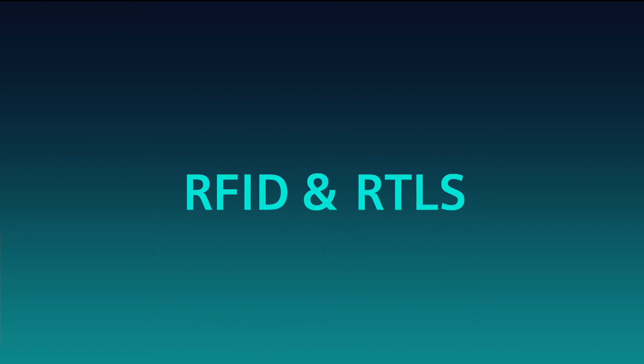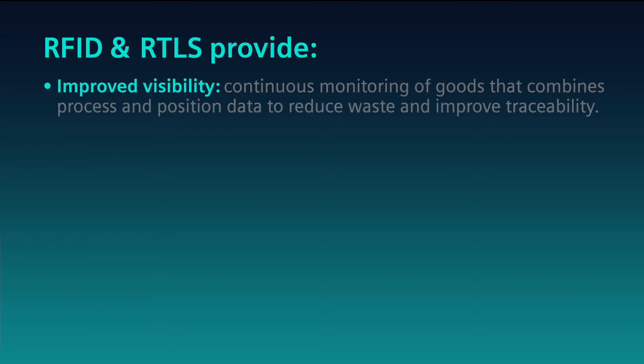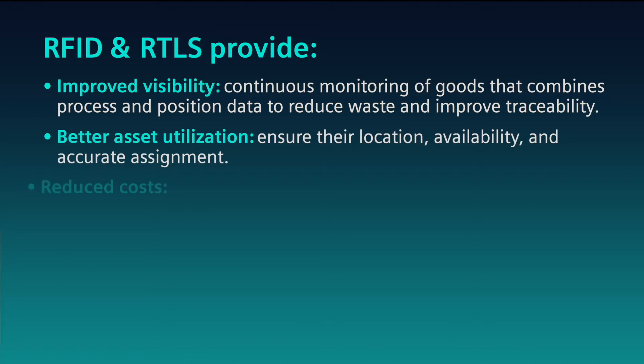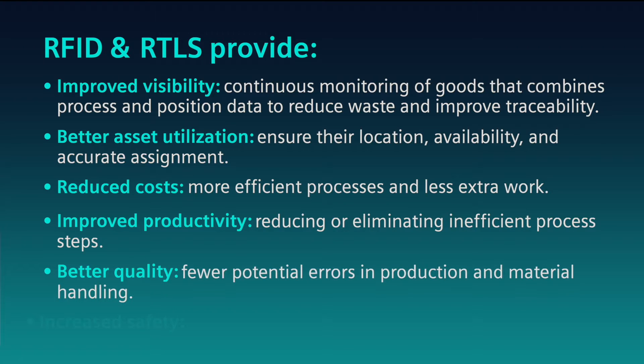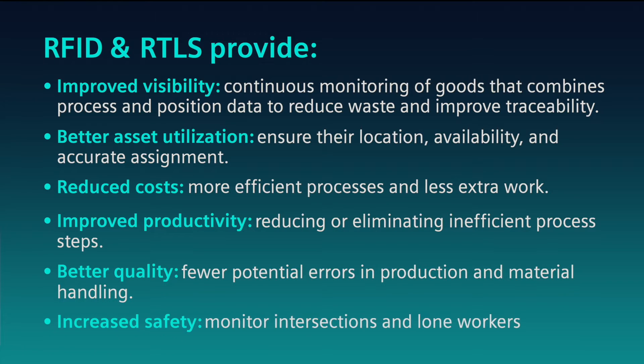RFID and RTLS — two distinct identification and locating technologies — work in tandem in your facility to provide continuous monitoring of assets and people, and deliver data on location and movement to manage resources efficiently, enhance traceability, and optimize asset utilization.